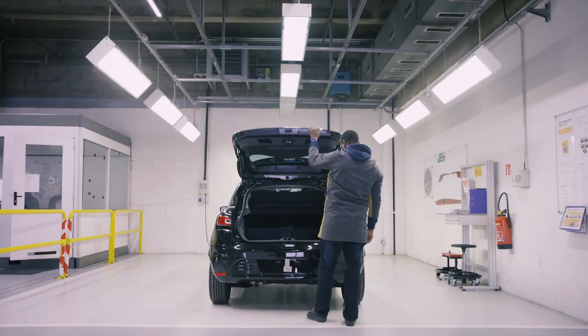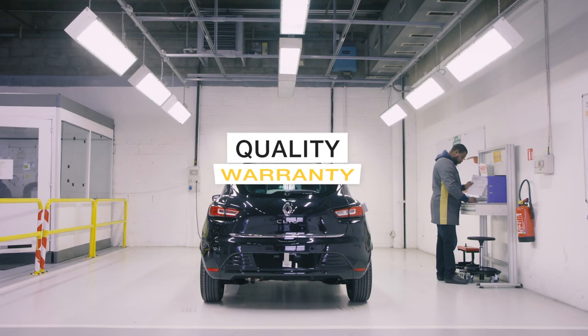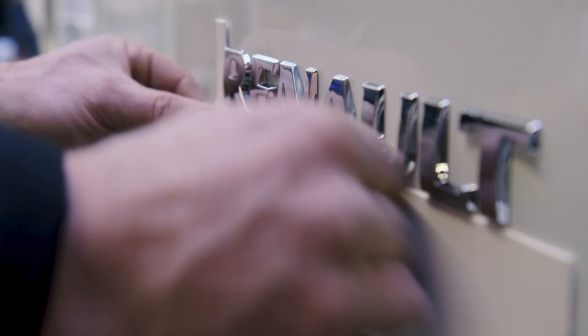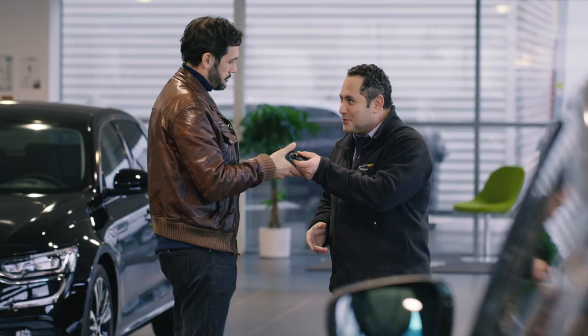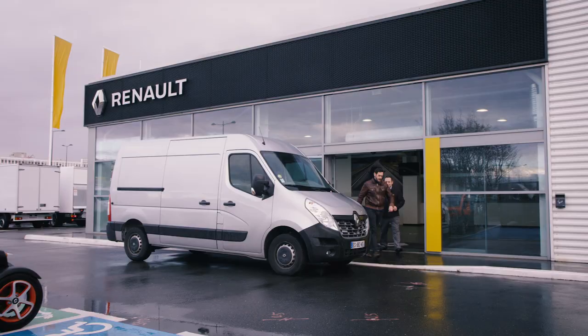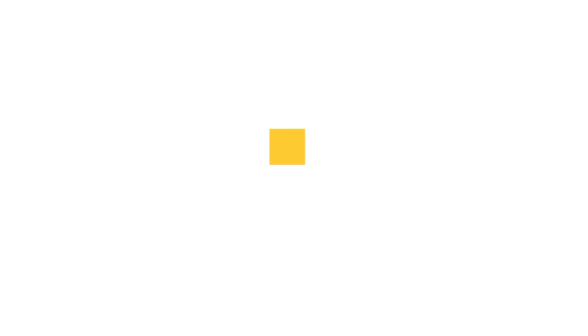All our conversions meet the Group's quality standards with identical warranty and after-sales to the vehicle. With Renault Tech, you can be sure of a conversion in just 48 hours and the comfort of delivery to the point of order. Renault Tech — tailor-made manufacturing for everyone.